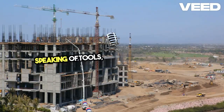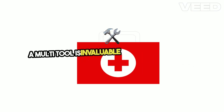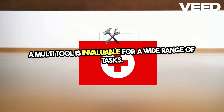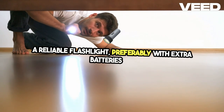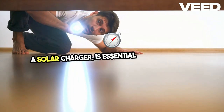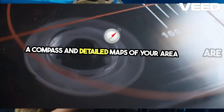Speaking of tools, there are several items every prepper should have on hand. A multi-tool is invaluable for a wide range of tasks. A reliable flashlight, preferably with extra batteries or a solar charger, is essential. For navigation, a compass and detailed maps of your area are a must.